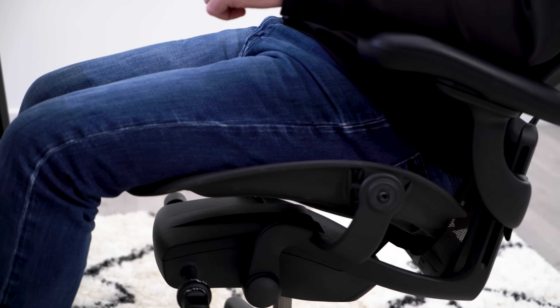The biggest problem with this is typically going to be for shorter people. Standard desk height is 30 inches, which means you need to have your seat at around 17 inches or higher. This makes it difficult to have your feet flat on the floor if you are short. A footrest solves this problem though. An adjustable footrest may be the most underrated piece of office furniture.